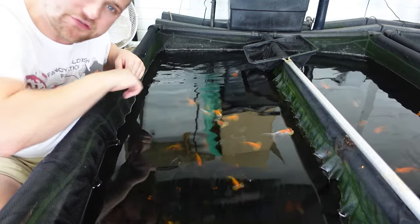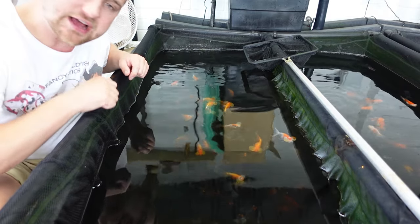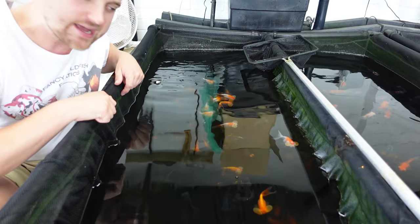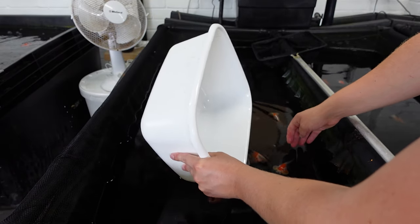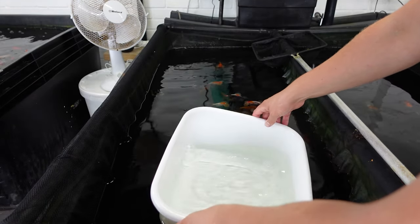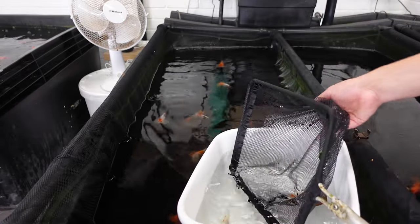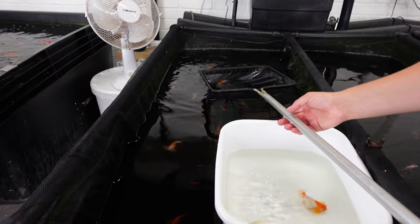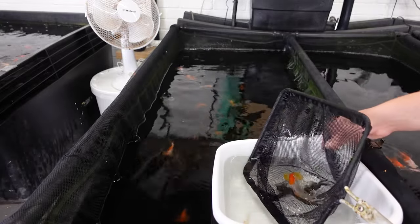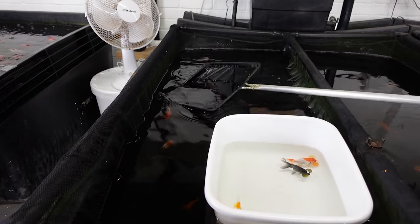Now we've had a look at the pom pom goldfish, let's bowl up a few bubble eyes and have a close look at them before putting them in the viewing tank — both a side profile and a top-down profile. There are a few different colors in here. This one here is one I really want to look at because it has four bubbles on its head, which is really strange. I also want to get a couple of red and whites and a couple of the blue ones as well. You can notice they have these huge bubbles on the side of their heads, which are actually fluid-filled sacs or vesicles.